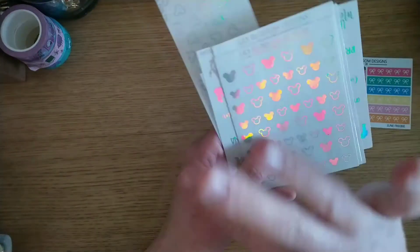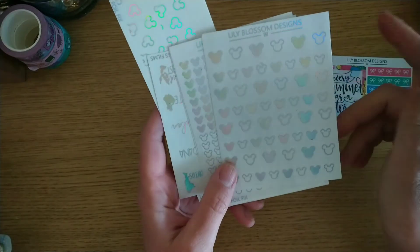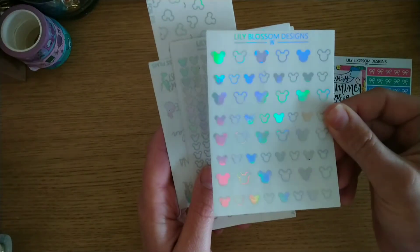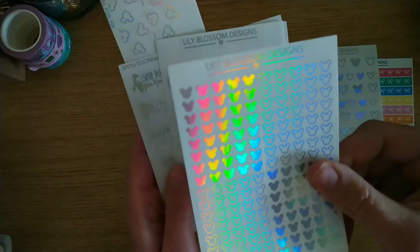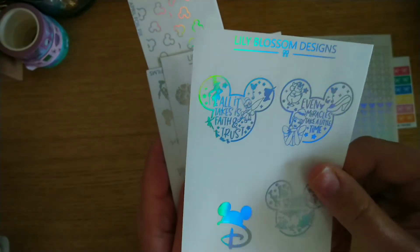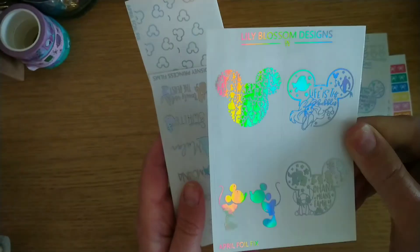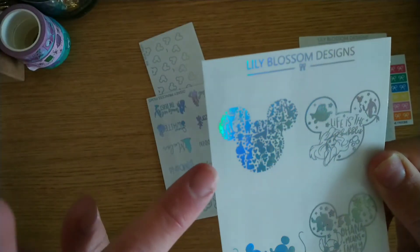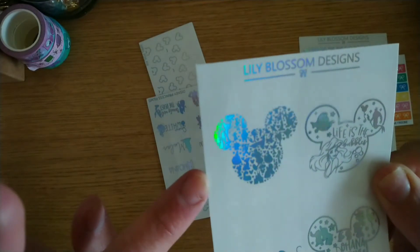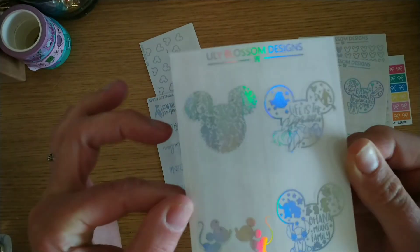So this is the Foil Fix — each one has a different set of sheets and foil colours. This is the April one, holographic and Disney themed. We've got little Mickey heads outlined and solid which is so cool. Then a set of header overlays — each row is an individual header plus full box ones saying 'All it takes is faith and trust,' 'Every miracle takes a little time' from Cinderella, 'Hakuna Matata' from the Lion King, and the Disney D with the ears. Another set has loads of outlined Disney character icons — I can see Elsa, Cinderella, Tinkerbell, Woody, Olaf, the alien, the castle, Beauty and the Beast, and Moana. Then it says 'Life is the bubbles,' 'Ohana means family,' and you've got Minnie and Mickey.